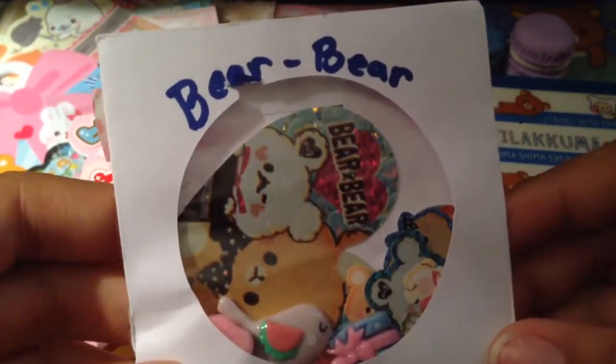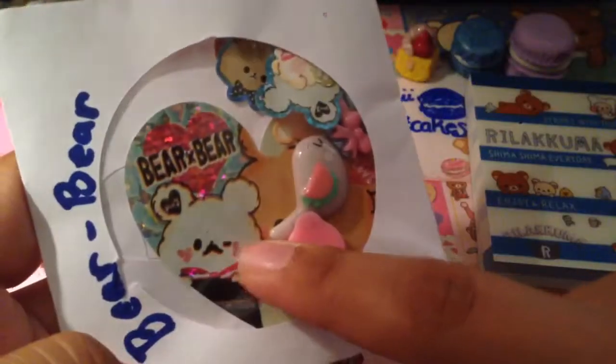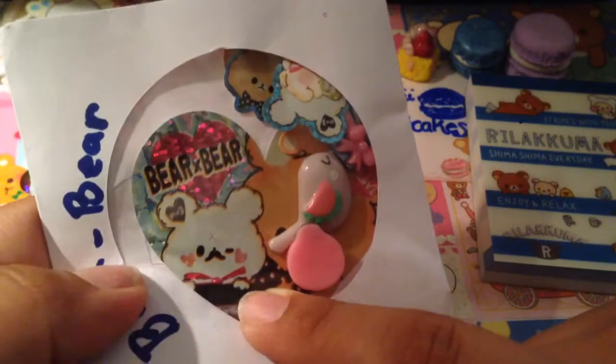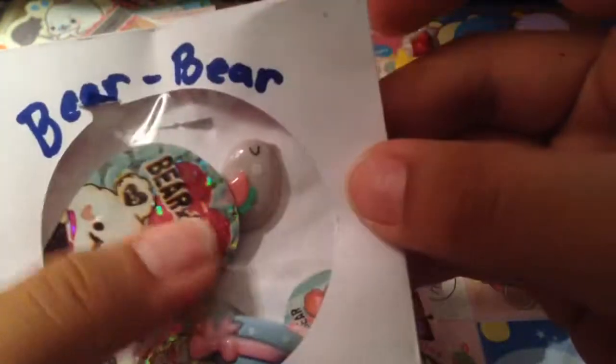And then she gave me this one that says bear bear. And there's a couple of cabochons and there's like a huge sticker in there — so adorable. I believe this is like bear bear sticker flakes, and she gave me cabochons. I really love cabochons. It looks like a strawberry — oh, it's a little ladybug! So it's a ladybug, a hat, and a little bird cabochon. So adorable.